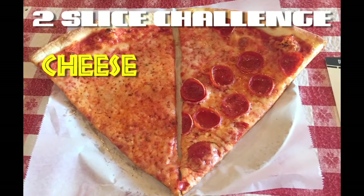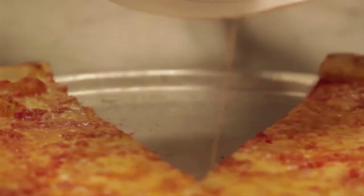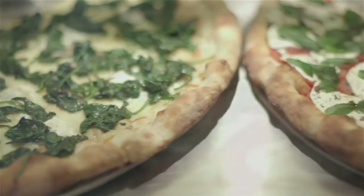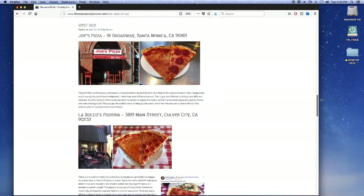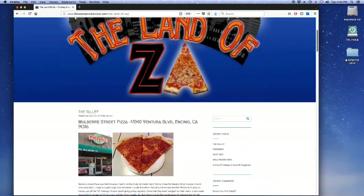That's a slice of cheese and a slice of pepperoni. If they nail these, it's a good bet the rest of their pizza will also be good. Those pizzerias that passed the test will be featured on my blog and worthy of a place in the land of Za.